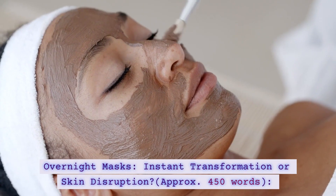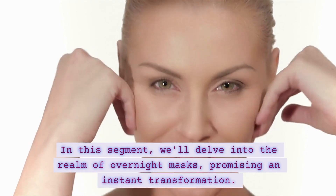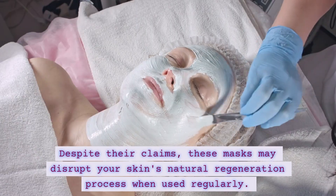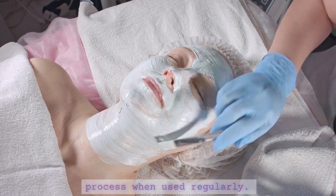Overnight masks — instant transformation, or skin disruption? In this segment, we'll delve into the realm of overnight masks, promising an instant transformation. Despite their claims, these masks may disrupt your skin's natural regeneration process when used regularly.